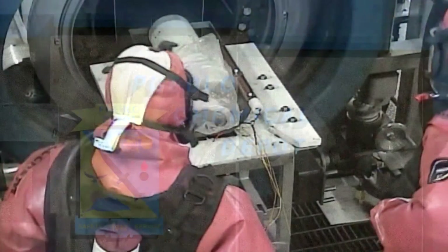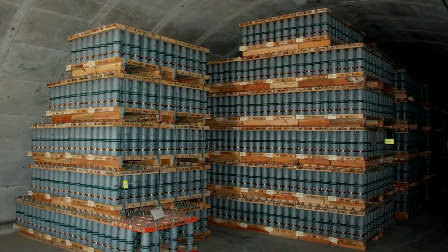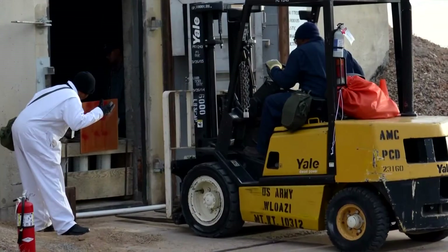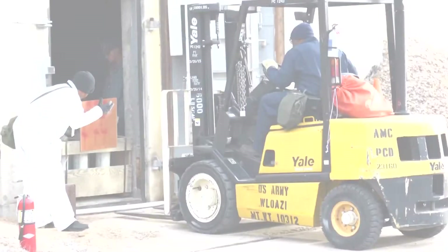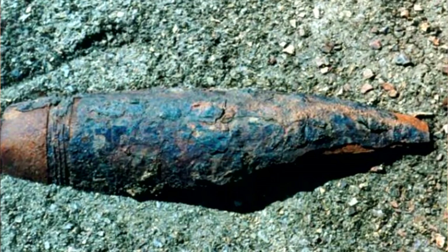These munitions are actually easier for us to operate on because these are stockpiled munitions, which are the same configuration, the same lot. You know a lot about them as they come out of the igloos, as opposed to what we're typically used to — recovered chemical warfare material, which could have come out of a burn pit, which was the Army's way of destroying these items back in the 40s, 50s, and 60s.